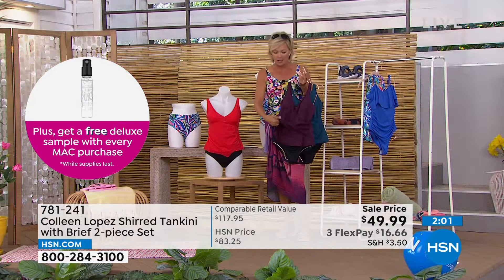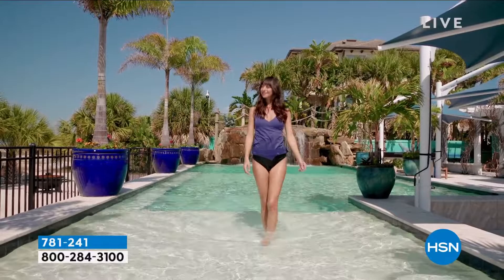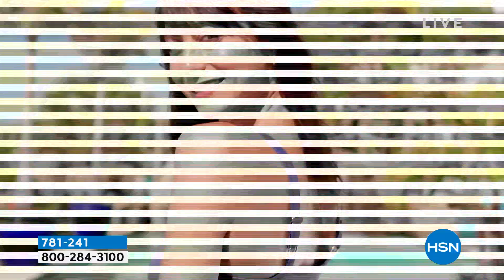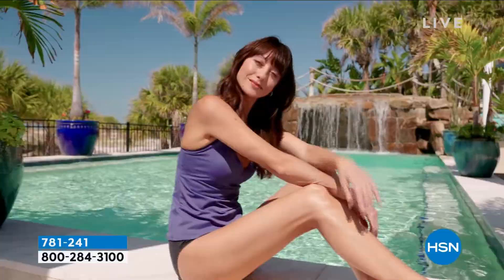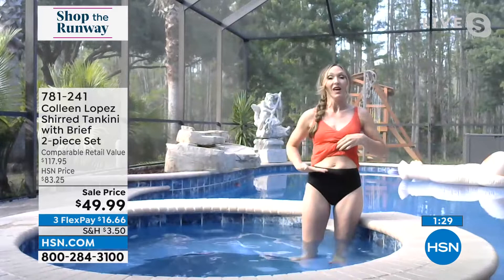Everything about comfort is equated with confidence. The reality is at this stage in our lives we're not going to look like we did in our 20s, so why stress about it? Tankinis can give you a different level of confidence. I really want to drive home the cups in the top — they gave me form up top. A lot of bathing suits just smoosh you; this gives you a beautiful shape. I love the high rise on the bottoms — just below your navel — and it gives you nice full coverage in the back. It's really a home run.